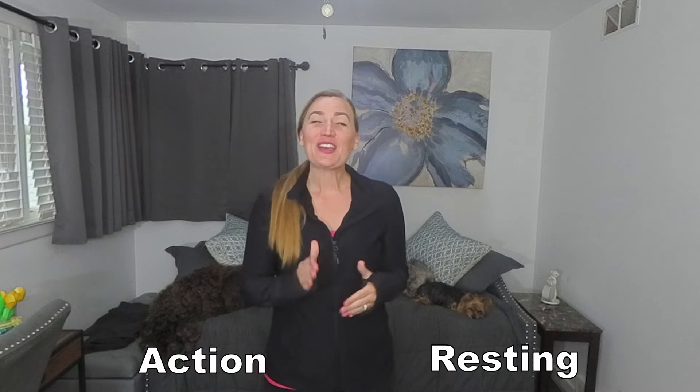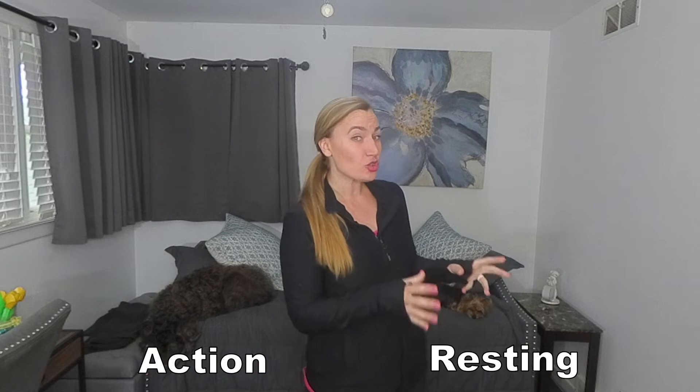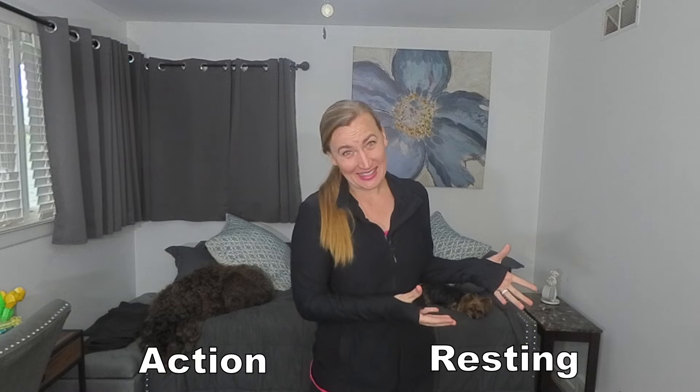When it comes to tremors, there are two main types: resting and action. The most common clinical presentation of a resting tremor is seen in Parkinson's disease.